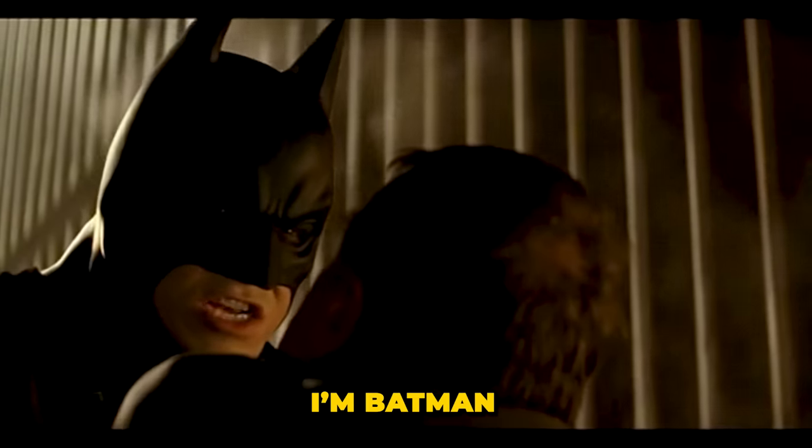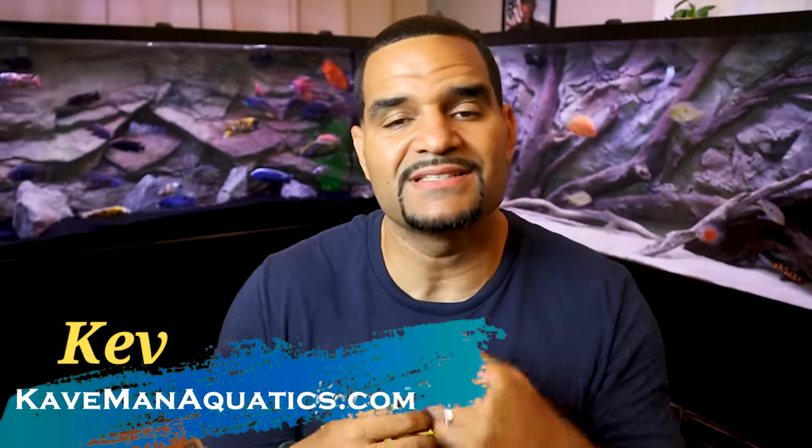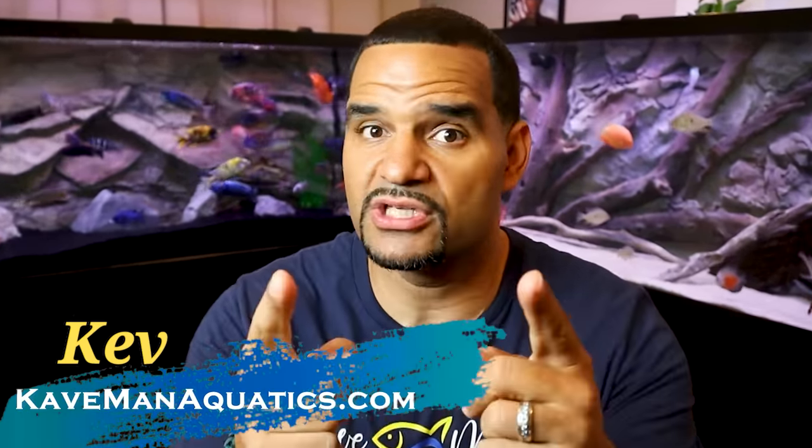Because you guys that know me know that here at Caveman Aquatics, I make things as simple as possible and we get straight to it. So let's go.